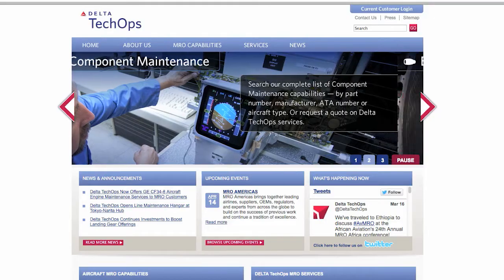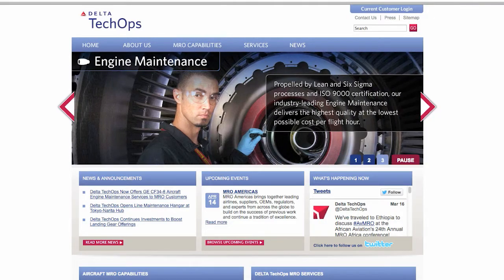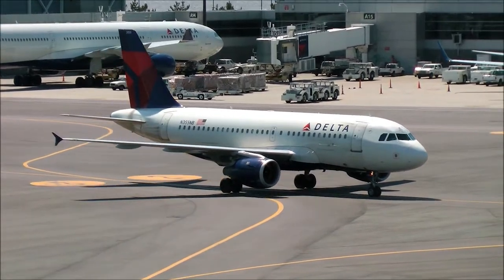My name is Jeff Sligel. I'm the General Manager of Propulsion Engineering at Delta Airlines, and I have responsibilities for the on-wing condition monitoring for Delta's 15-1700 engines.